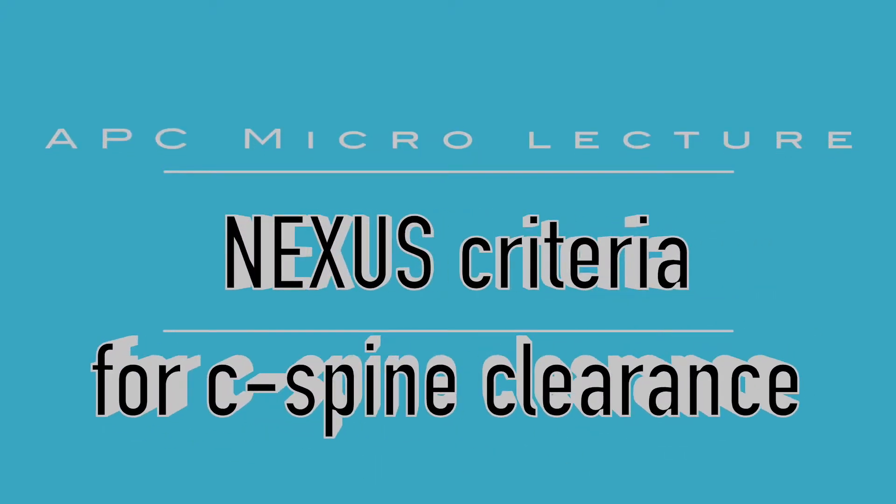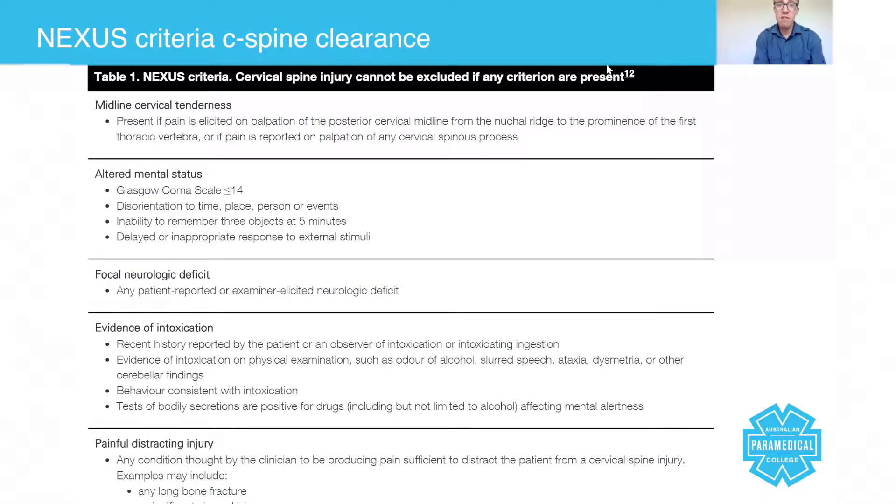In today's micro lecture we're going to talk about c-spine clearance. Historically, in the paramedic profession's earlier days, paramedics were never really allowed to clear the c-spine because it came with significant high risks — particularly if the paramedics got it wrong. During those times, paramedics were basically immobilizing anybody where there was a consideration of c-spine, which very much relied upon the paramedic's clinical judgment.